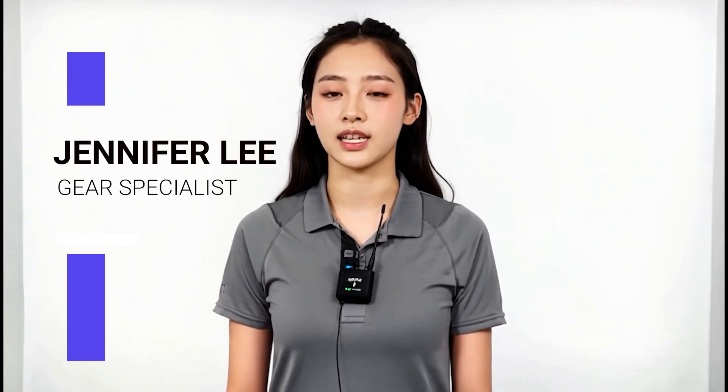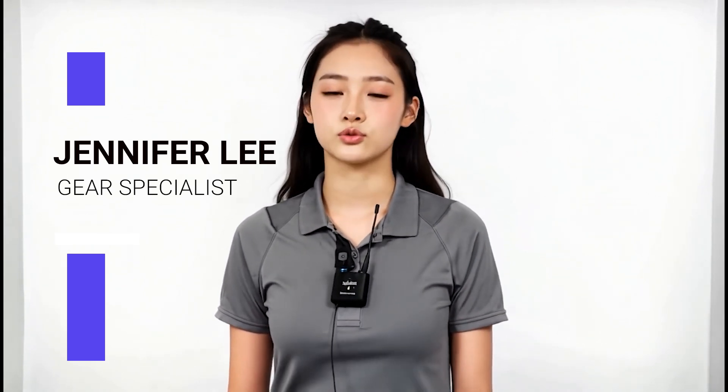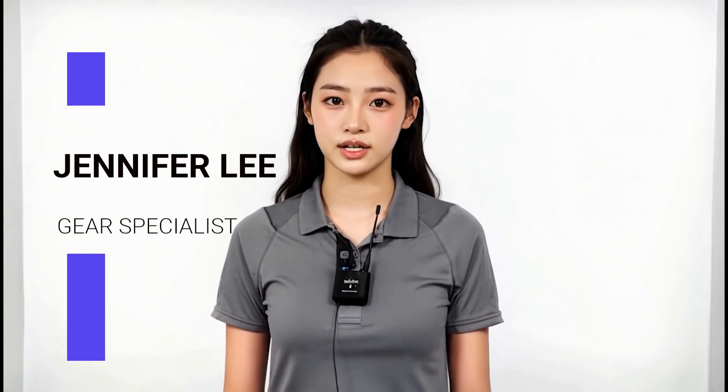Hi there, my name is Jennifer Wee and welcome to another AI Fuzz video. Today we are going over our top 3 GPUs to use for AI image and video generation. Let's start it off now.